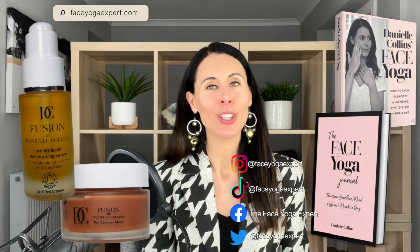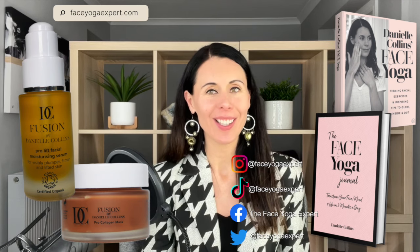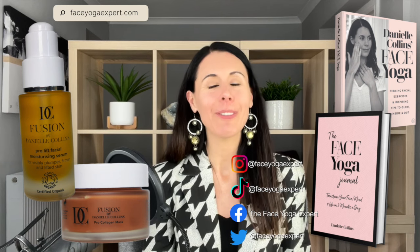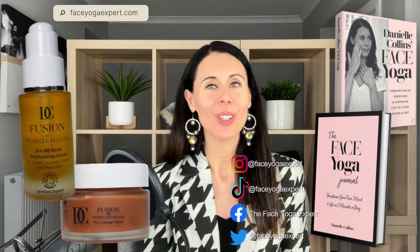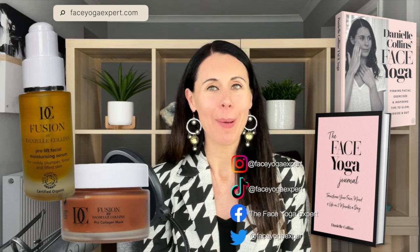If you'd like more information about my skincare range Fusion by Danielle Collins, my two books — Danielle Collins Face Yoga and the Face Yoga Journal — or if you'd like to know about my face yoga teacher training courses and becoming a certified face yoga teacher, or any of my other courses for personal use, you can just go to faceyogaexpert.com. Have a great day. Bye bye.